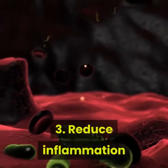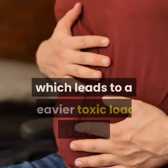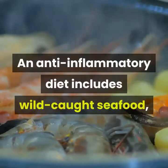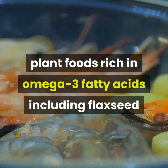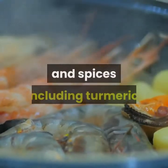3. Reduce Inflammation. Toxicity contributes to inflammation, which leads to a heavier toxic load, stalling fat loss in the bargain. An anti-inflammatory diet includes wild-caught seafood, plant foods rich in omega-3 fatty acids including flaxseed and chia seeds, fats, lots of non-starchy vegetables, and spices including turmeric.